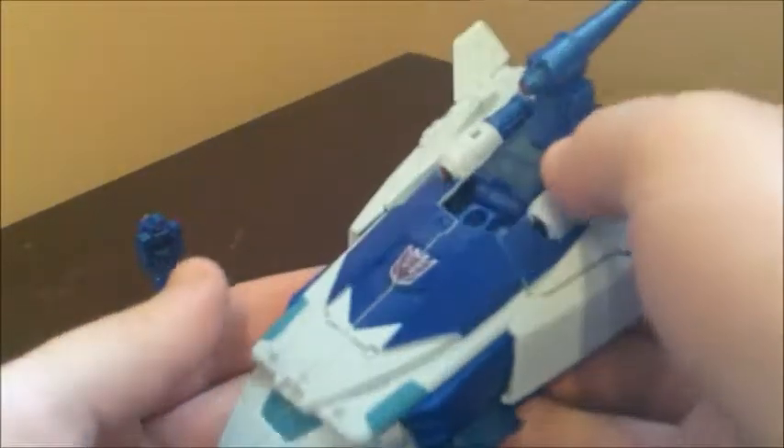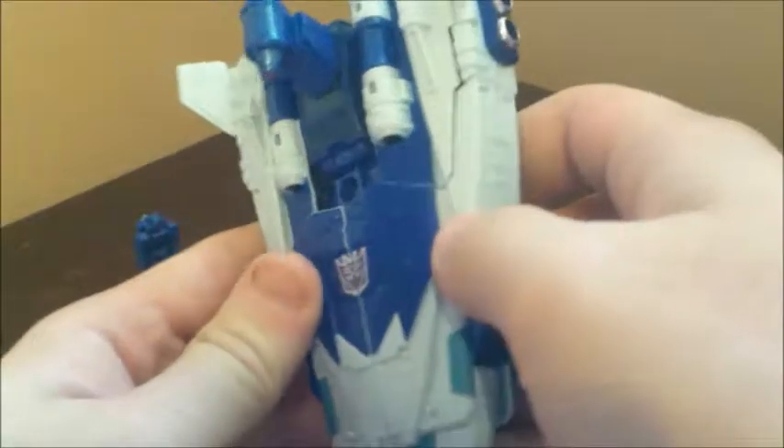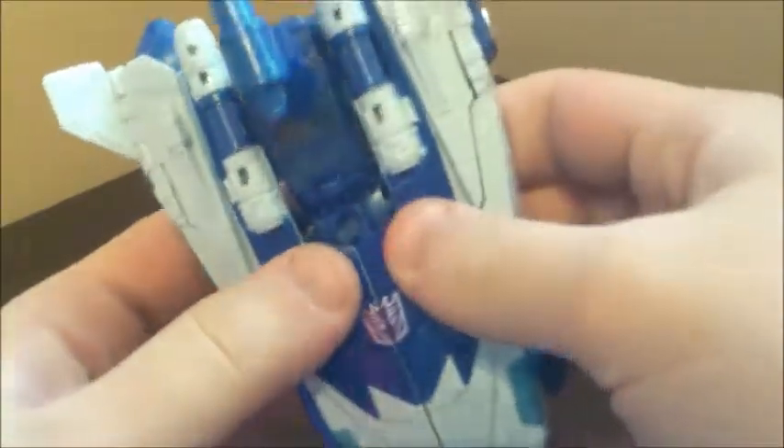You can see his vehicle mode is very much a G1 style updated kind of thing — it looks a lot like the G1 vehicle but just updated with modern details and paint, and it looks pretty nice overall. You do get a nice big Decepticon symbol right here; it is split in half due to how he transforms, which I think kind of still looks cool.